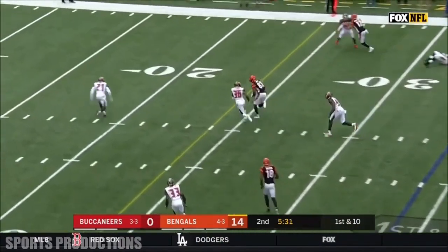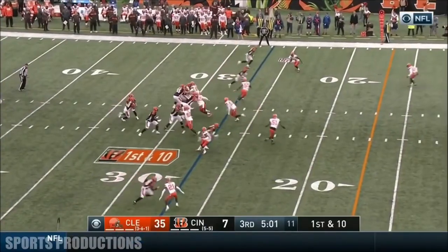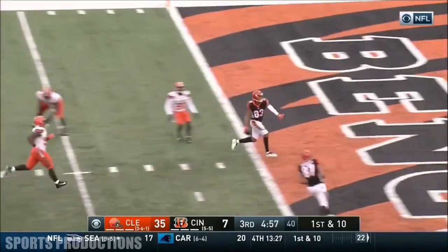Dalton's throw. Boyd inside the ten. Ninth play of the drive. Down the seam. Touchdown.